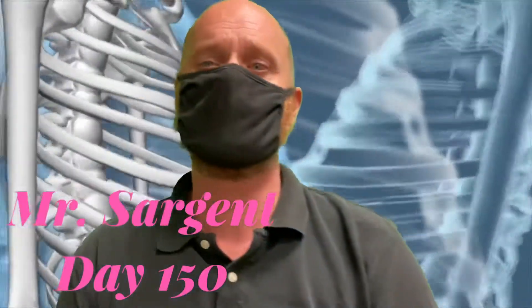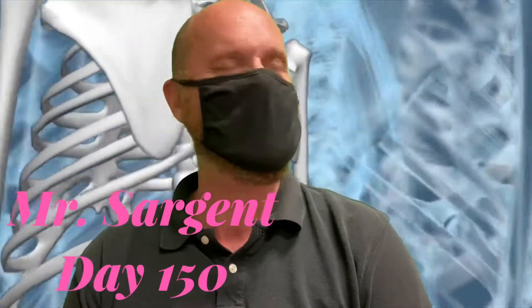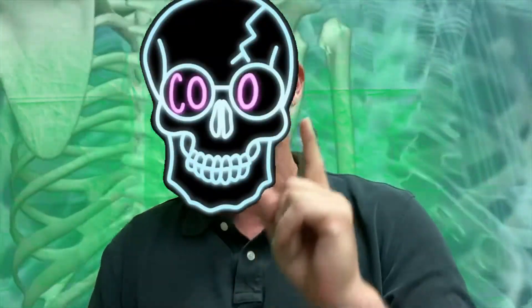Great day students, it's Mr. Sargent here with your Day 150 recap video for ELA and for science. In ELA today we worked on our iReady diagnostic assessment, so we have nothing for our video for ELA, but we do have a reading comprehension. For science, the reading comprehension is called 'Bones on the Go,' and I have some special helpers here to help us read this together.